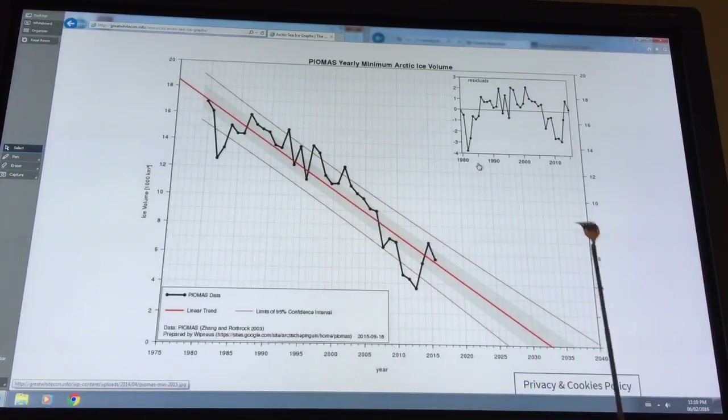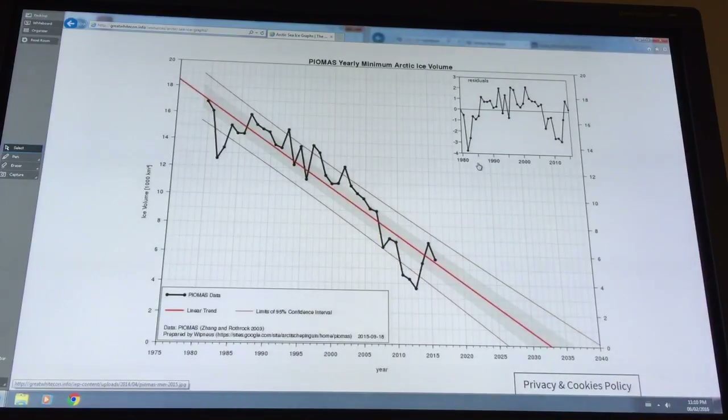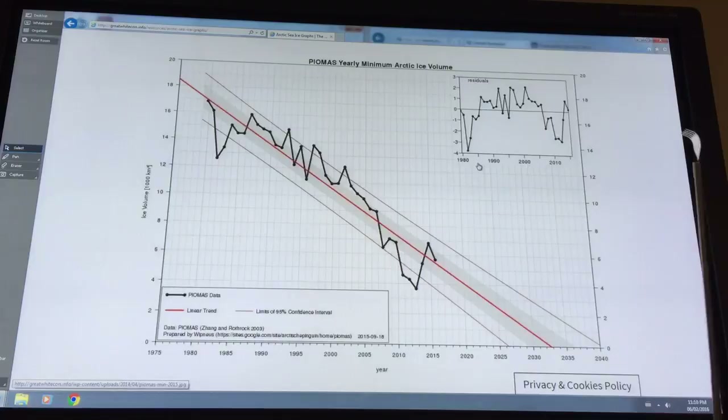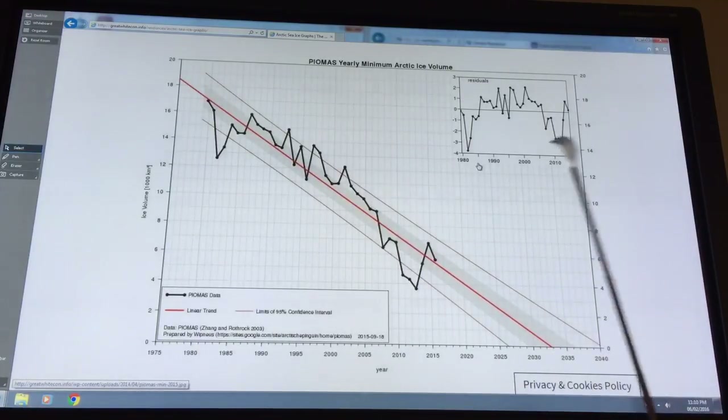It's really hard to make a call on the precise time, but all of the data is suggesting that we will lose the sea ice completely. It's a highly nonlinear process, and as the nonlinear feedbacks kick in, the ice is getting thinner and thinner. It could be there today, gone tomorrow. If it happens before 2020, I wouldn't be surprised — I expect it to happen around the 2020 timeframe.